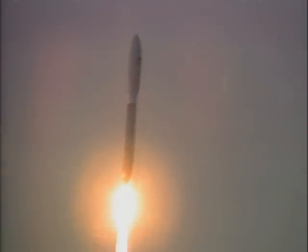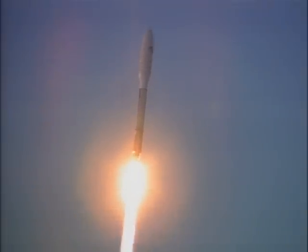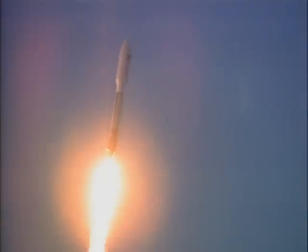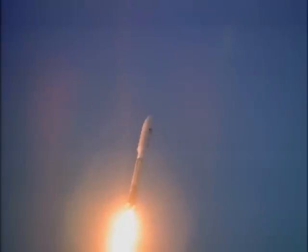Vehicle pitch program has begun. Vehicle body rates look good. Tank pressures are stable. Booster engine continues to operate well. Pitch program is complete. We're now flying the zero-angle of attack phase of flight. Booster P.U. has gone to closed-loop control. Engine response looks good. Pump speeds are stable. Injector pressures are good.